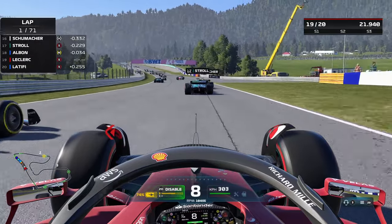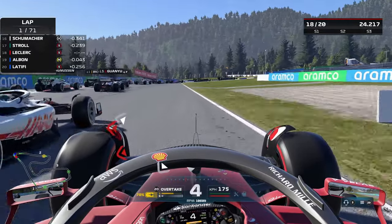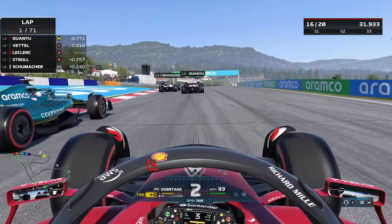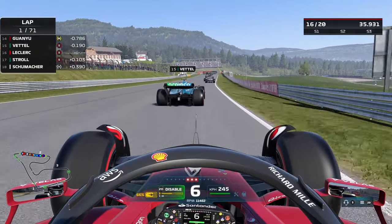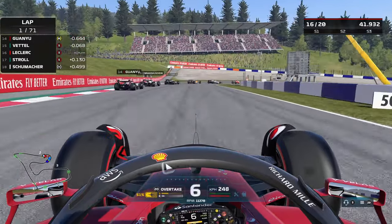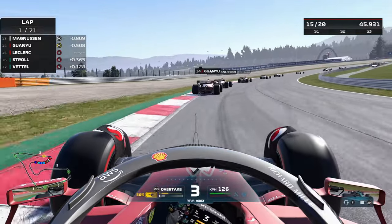Should be able to get past at least the two Williams at the back. Diving down the inside once more, sending it on Schumacher, getting past him heading into the corner — a sharp right hairpin — getting a decent exit up into P16. A decent start to this race; the AI is on 100, so not completely OP but still quite competitive.